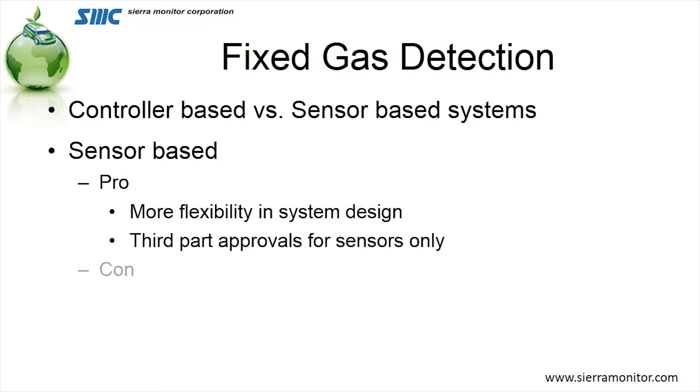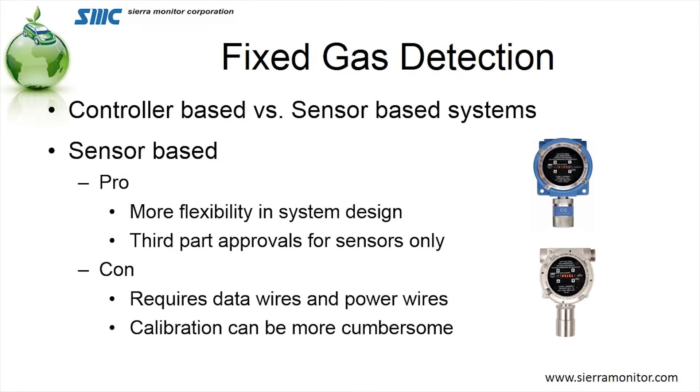In the case of a sensor-based system, compared to a controller-based system, it's a lot more flexible in system design. It has third-party approvals for the sensors only. It requires data wires and power wires — subsequently more wiring — and the calibration can be a little more cumbersome because it generally requires you to go to or close to the sensor.